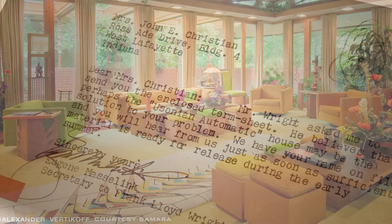Furniture designed by Wright, rare archival materials, historic photographs, architectural fragments, and letters tell the story of working with Wright and how he helped build a family's dream home.